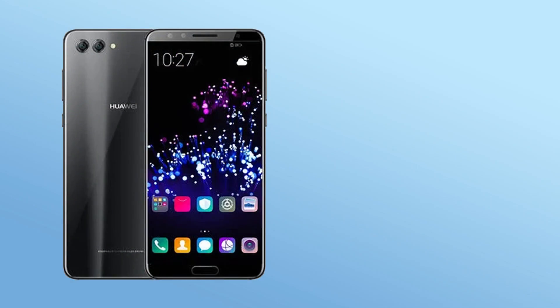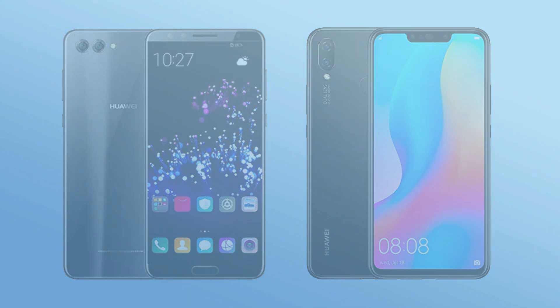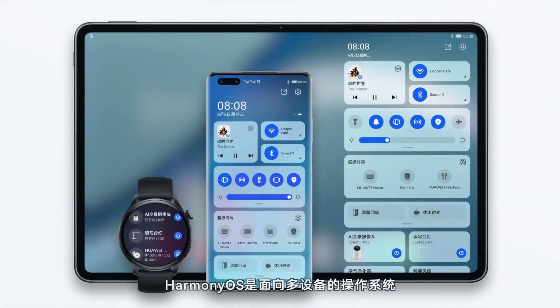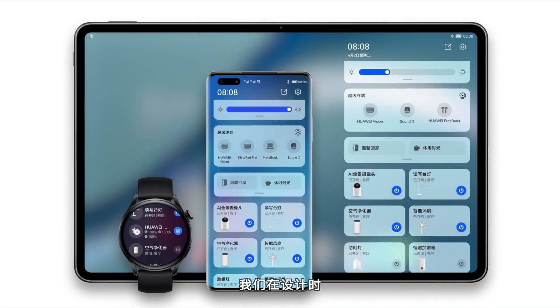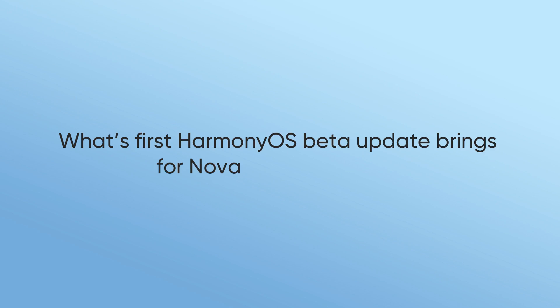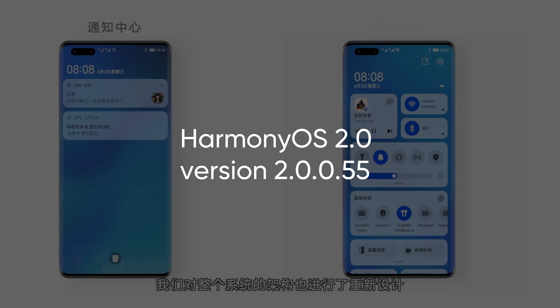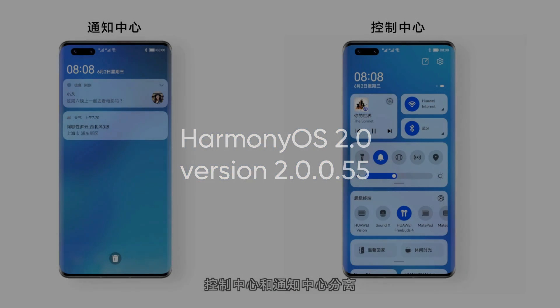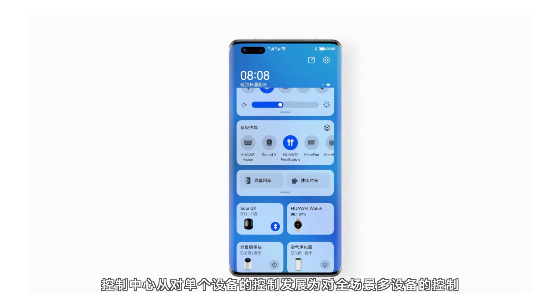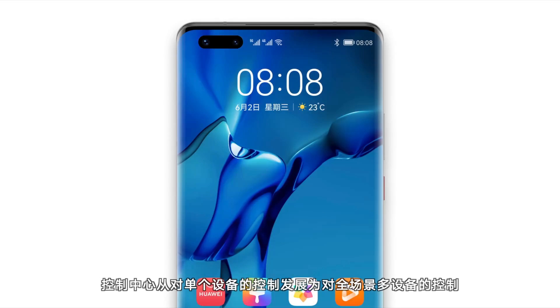According to the information, Huawei Nova 2S launched in 2017 and Nova 3i released in 2018 are receiving the first HarmonyOS 2.0 beta update in the Chinese market. The first beta comes with HarmonyOS version 2.0.0.55 and brings brand new HarmonyOS features, and fixes the problem of fingerprint recognition in some scenarios.